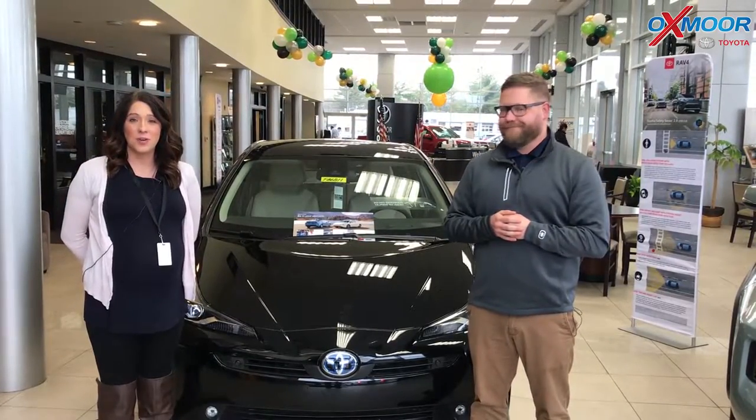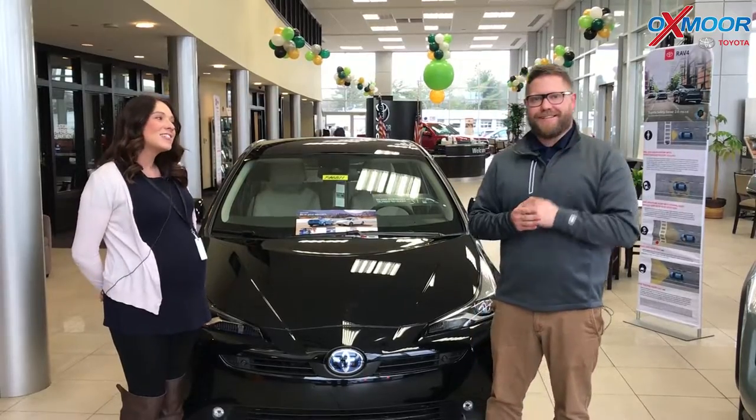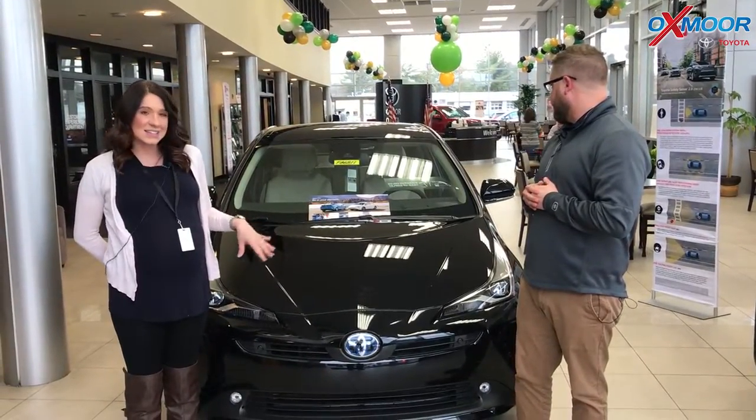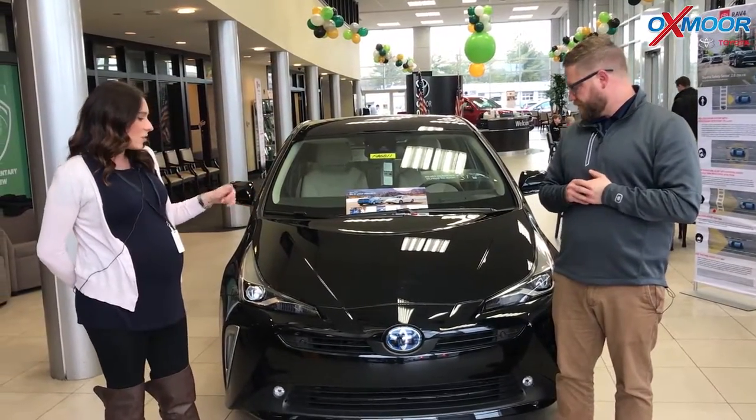Hey everyone, it's Gabrielle with Oxmoor Audit Group. I'm here today at Oxmoor Toyota and I have Chuck here with me. Chuck's going to go over some information on the 2019 Toyota Prius. It's an XLE and it is all-wheel drive. Chuck, if you'd like to tell everybody a little bit about this, that'd be great.